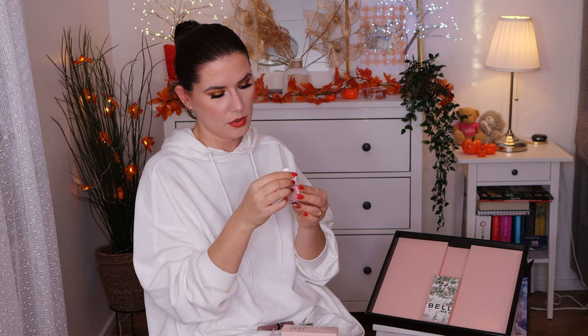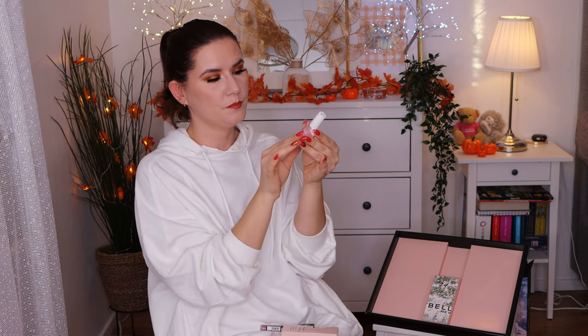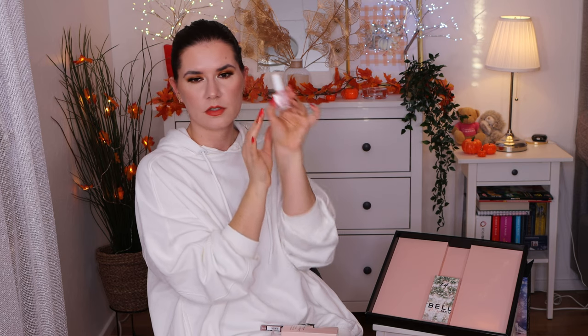Number 23 is a nail polish — the Superstay Seven Days Forever Strong Gel Polish in color 78 Porcelain, like a more pinkish pearl shade. Very nice for the spring.